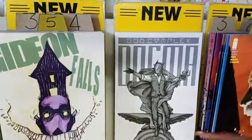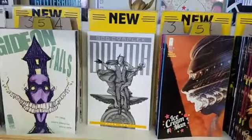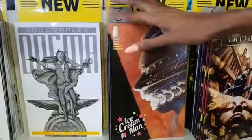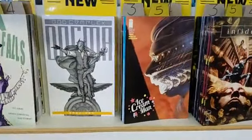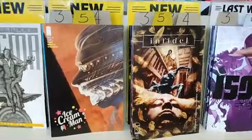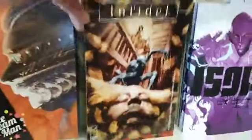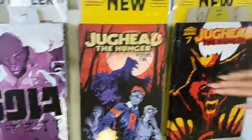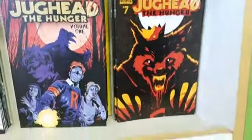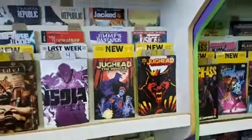God Complex: Dogma book one. Ice Cream Man number 5. Infidel number 5 — looks really creepy with a weird bee cover too. That's Jeff Lemire — big Jeff Lemire week! Jughead: The Hunger volume 1 and Jughead: The Hunger number 7 with a Tyler Boss cover — catch up on all your Jughead: The Hunger in one spot.